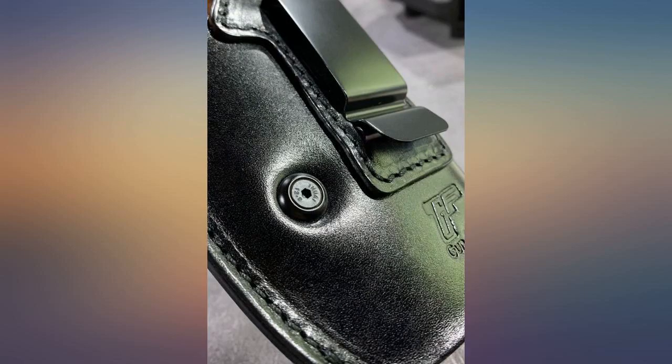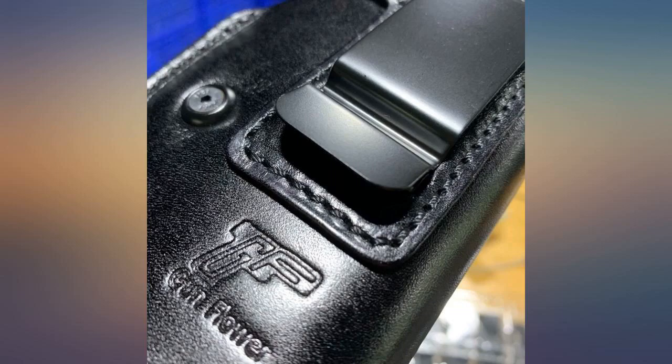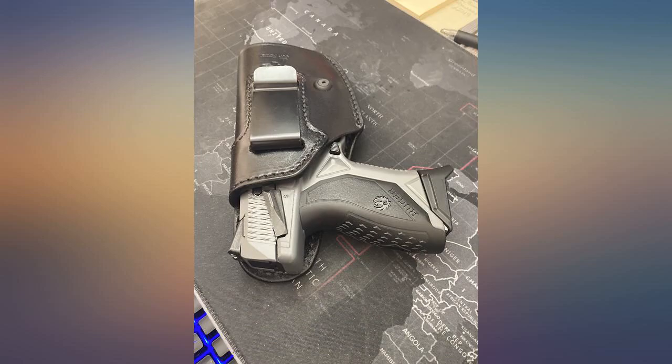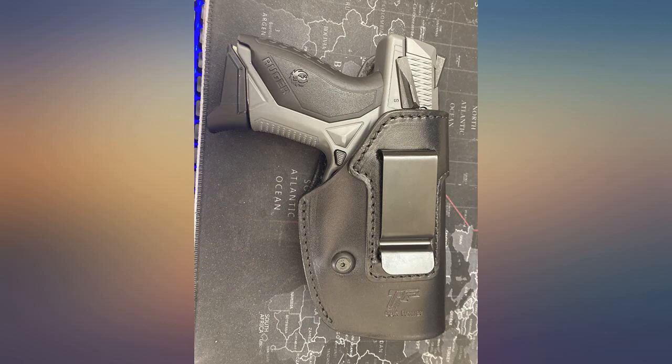Outstanding quality, does not feel bulky while wearing jeans or shorts. Fits my Glock 19 Gen 5 perfectly without having to adjust. Very comfortable to wear. My Glock 45 with mounted optics fits very well in this holster. Great price and very well built.